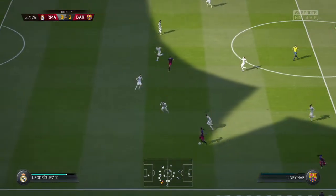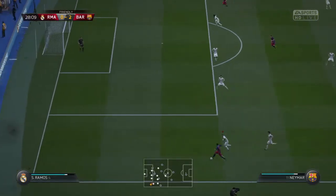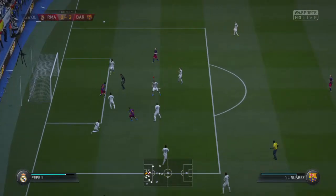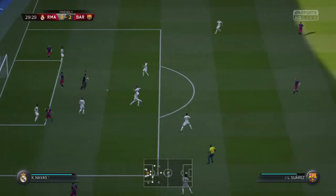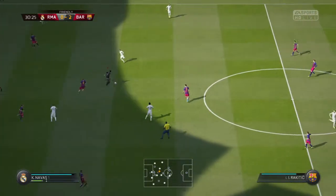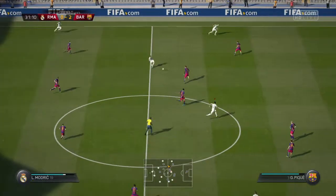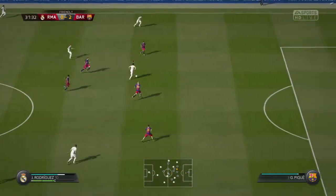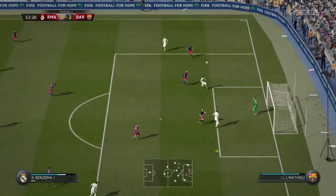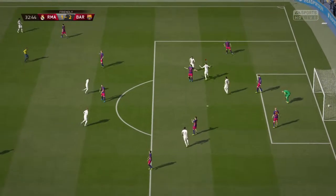Excellent. Well, he's beaten his man — trying to find Suarez, off the bar, back into play. Cristiano Ronaldo, and in goes the cross, goes for goal with the header. That is a high-class header to score here.